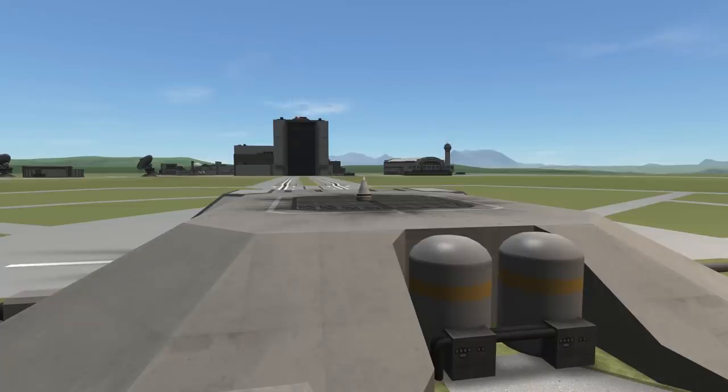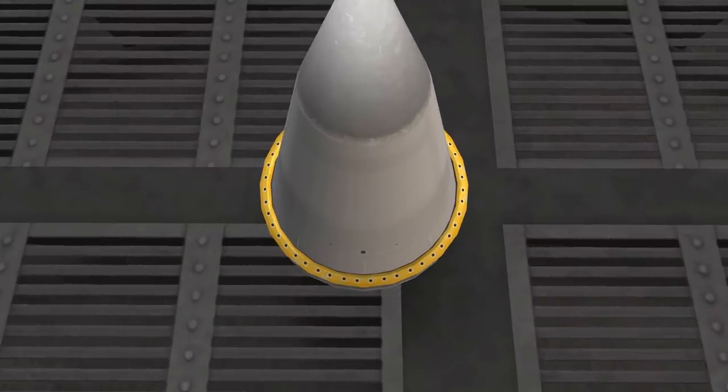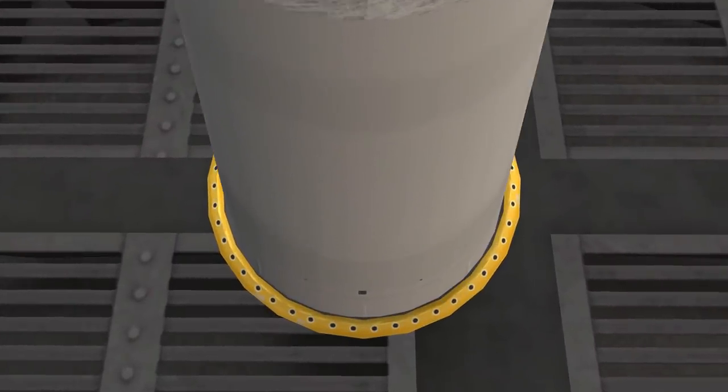Hello everyone, this is Brad Wistens. In the recent past, I've done a lot of minimalist missions where I bring a Kerbal to a destination and back for the lowest launch mass possible.